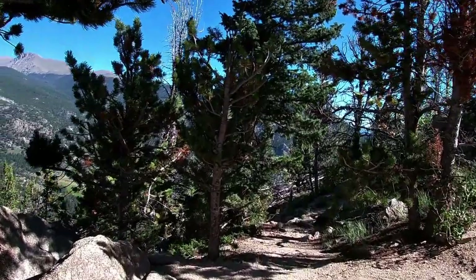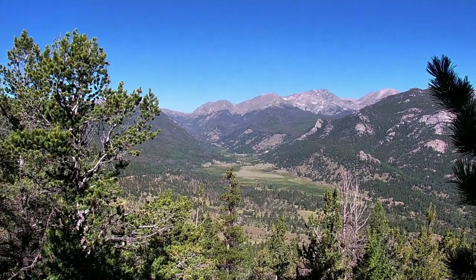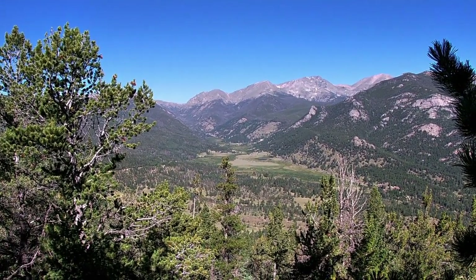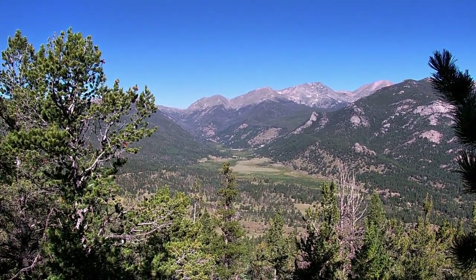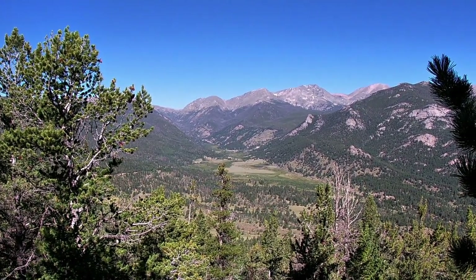We get this fantastic view looking off to the northwest to Fall River Pass — Chapin, Chiquita, and Ypsilon Mountains of the Mummy Range — with Horseshoe Park and Sheep Lakes down there. Soon the elk will be gathering for their fall rut.